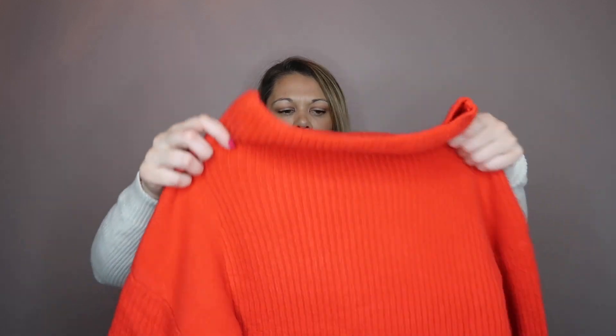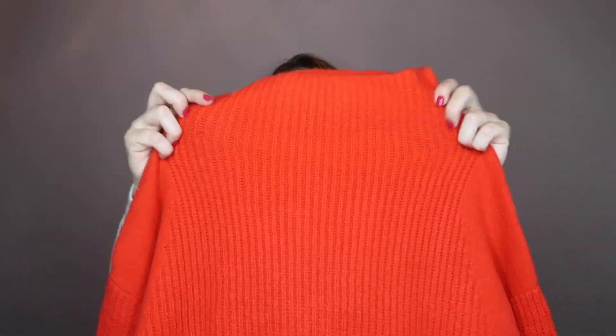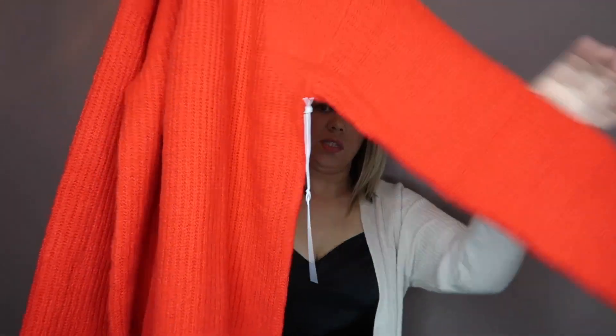Sweaters and cardigans are pretty much my jam. I picked up this Chelsea 28 sweater — I actually have two of the exact same sweaters in two different colors because I love them so much. I got it in a small. It has a thick cowl neck and big flowy sleeves. It runs a little oversized but I would still get your true size since it's supposed to be a slouchier look. I got it in a beautiful red and also in a mushroomy brown color.